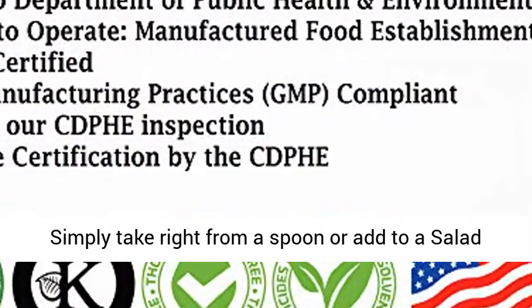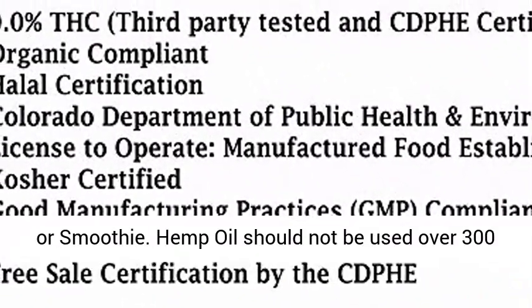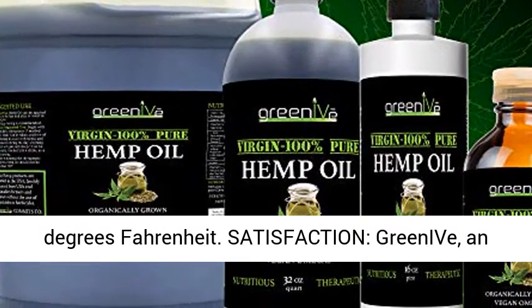Uses. Easy to use with a variety of methods — simply take right from a spoon or add to a salad or smoothie. Hemp oil should not be used over 300 degrees Fahrenheit.